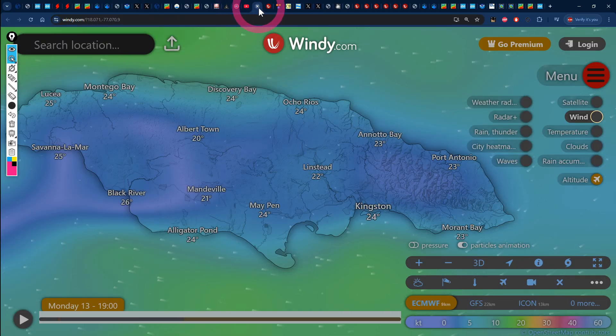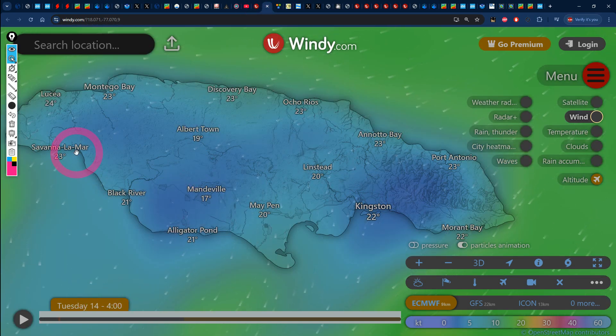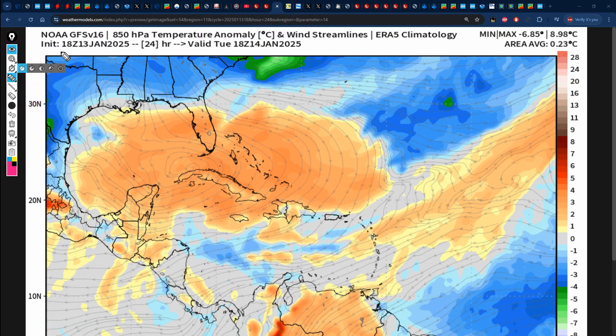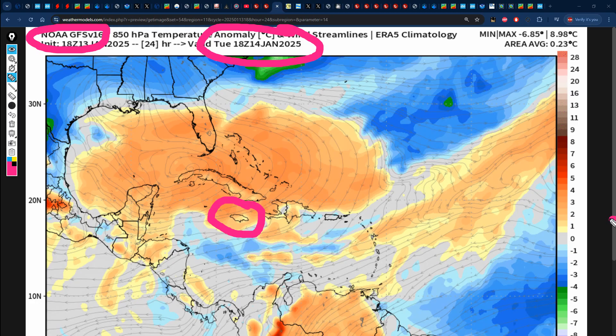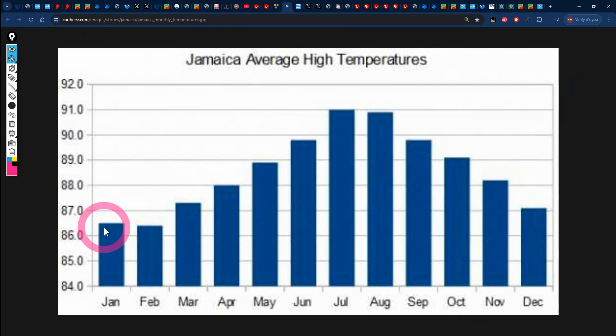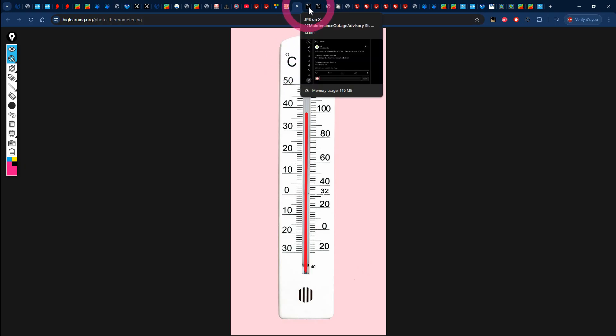Taking a look at temperatures right now, we still have 24 degrees Celsius in both Montego Bay and Kingston. By about 4 am on Tuesday, temperatures should drop to about 23 degrees Celsius in Montego Bay and 22 degrees Celsius in Kingston. The temperature forecast map from the GFS is valid for 18Z Tuesday, which is 1 pm, and we can see Jamaica embedded in slight orange colors representing up to 2 degrees Celsius above normal temperatures. Normal temperatures for January across Jamaica are around 86.5 degrees Fahrenheit, which converts to about 30.2 degrees Celsius, so temperatures should reach anywhere from 30 to 32.2 degrees Celsius on Tuesday.